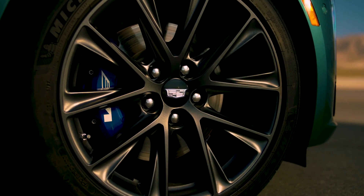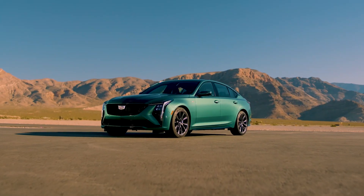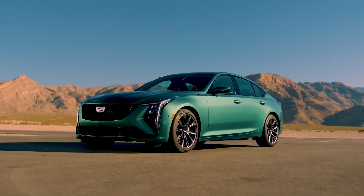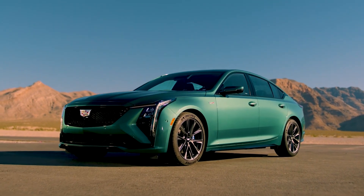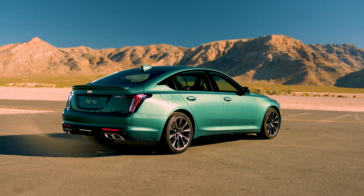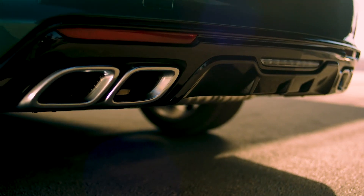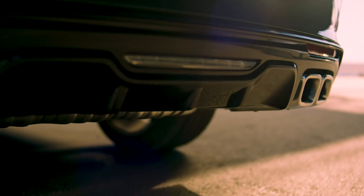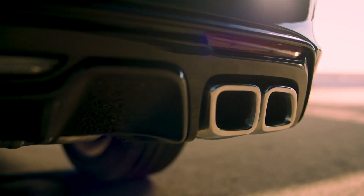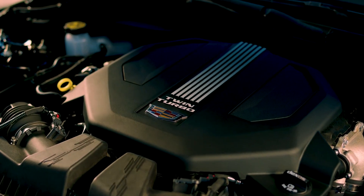Starting with the CT5V, the model features a new front fascia that helps give the vehicle a lower and wider appearance. The sport sedan also gets a revised grille flanked by new headlights that adopt a vertical design. The lights include a Mondrian engraving as well as welcome and farewell animations. The CT5V also gets a new front bumper with gloss black accents.